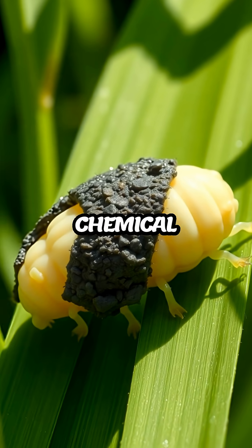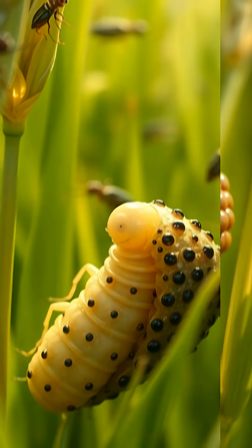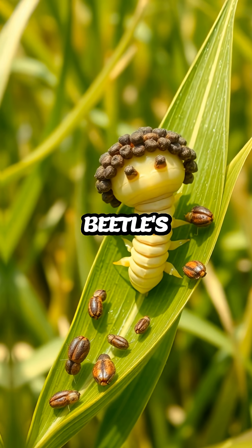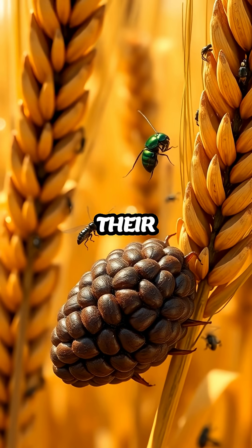but may also act as a chemical deterrent, emanating odors that are unappealing to predators. This dual functionality makes it a remarkably effective tool in the beetle's arsenal, showcasing the lengths to which some species will go to ensure their survival.